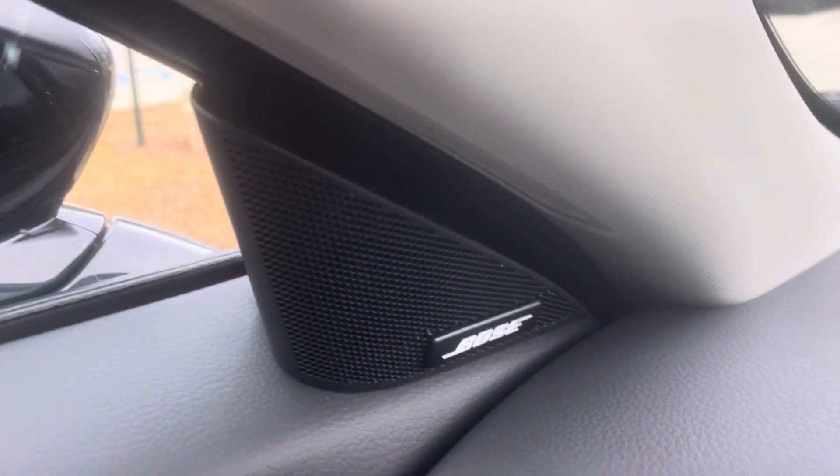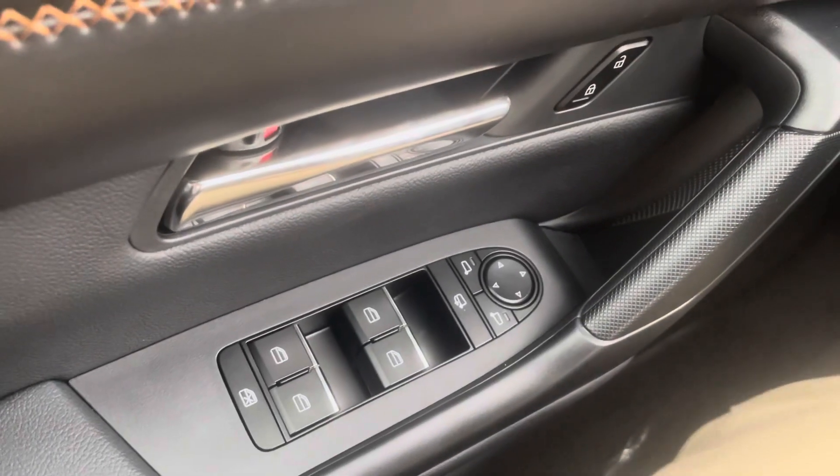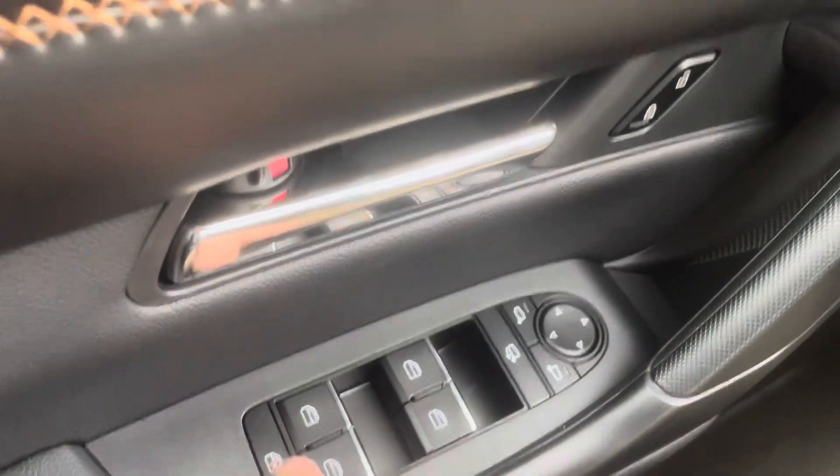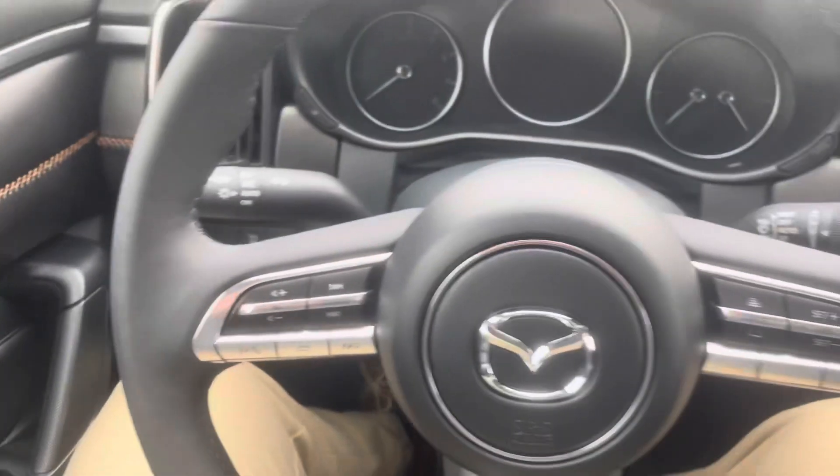I'm going to show you the door panel — you do have Bose speakers in this one right here. You also have your mirror controls here: this button folds your mirrors in and this one locks your windows.